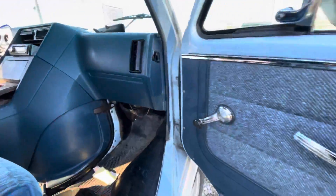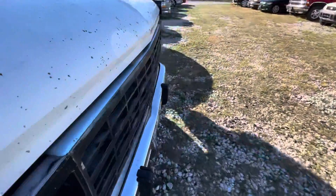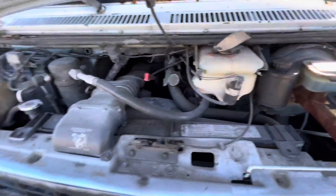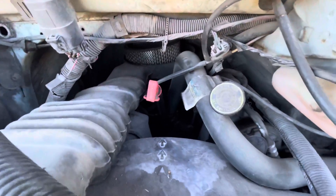Aftermarket radio. Let's get under the hood real quick. Not a whole lot to see, but there is an engine back there.